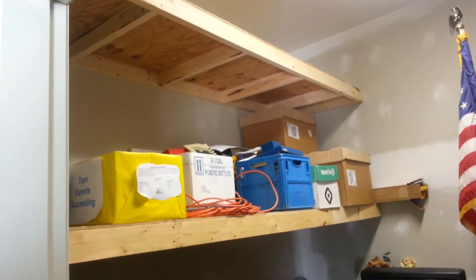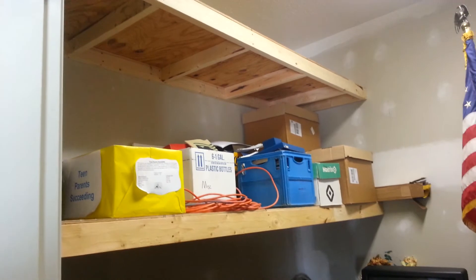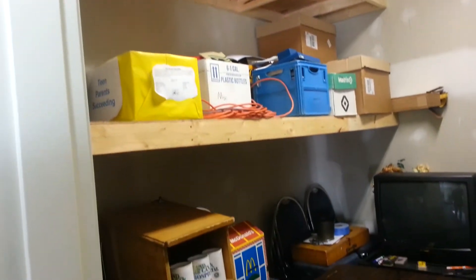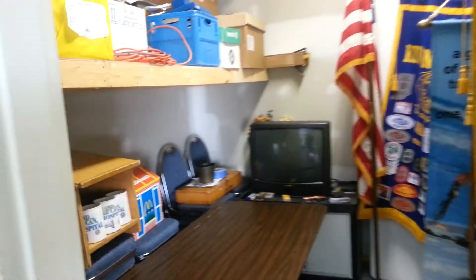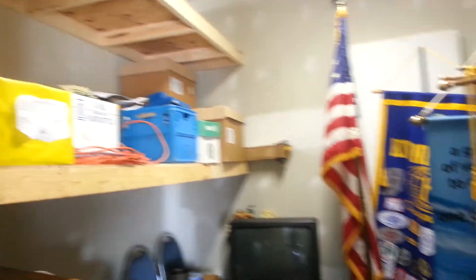In addition, he built some shelves in the conference room storage room, which is very nice. Makes a lot of space for stacking chairs. I mean, we can actually walk into this room. We haven't been able to walk in this room well since I've owned it.